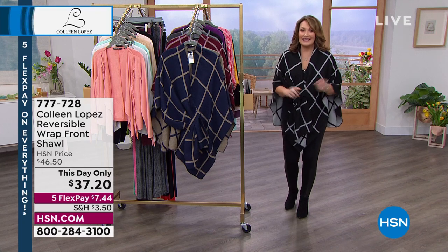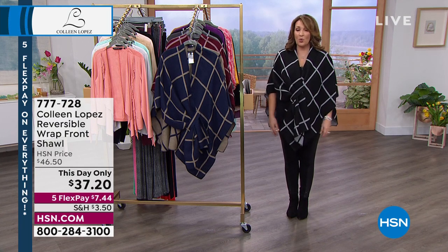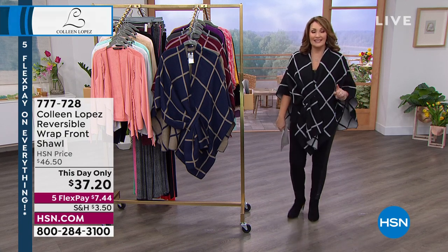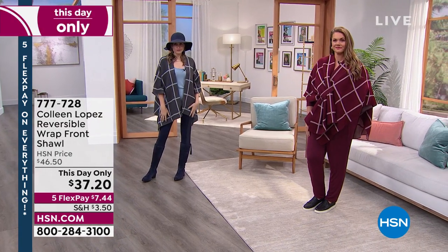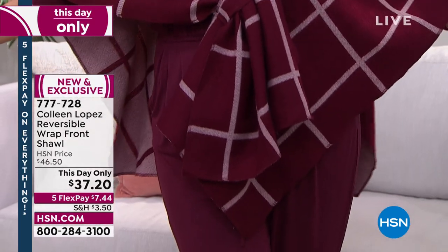Brand new today — I think we have all colors and all sizes. It's dual sizing, by the way. The day-only price is $37.20, and that expires in three and a half hours — first come, first serve. For $37.20, you will wish you'd gotten another one — I'm almost positive about that. It's that great, it's that nice of a piece. It's classic, it looks terrific, feels amazing on the body. And the best part — you're getting this home for one payment of $7.44 on your credit card.